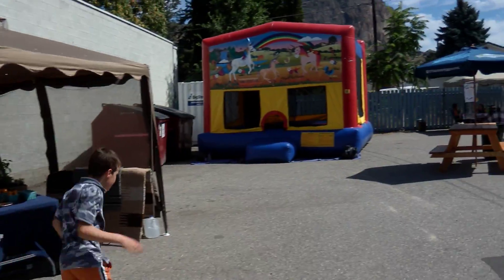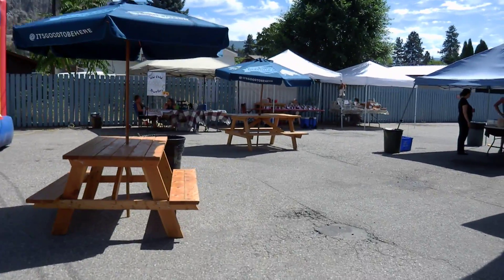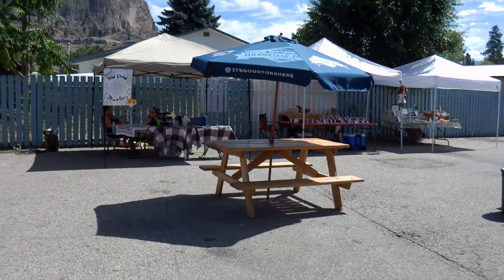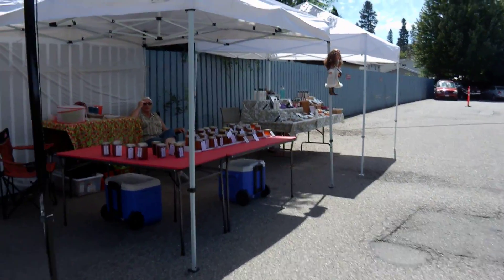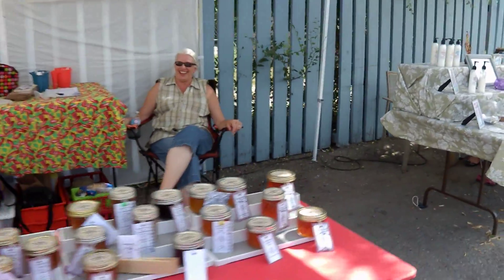Let's see what some of the other displays are here. Of course, our favorite display — Jam Busters.